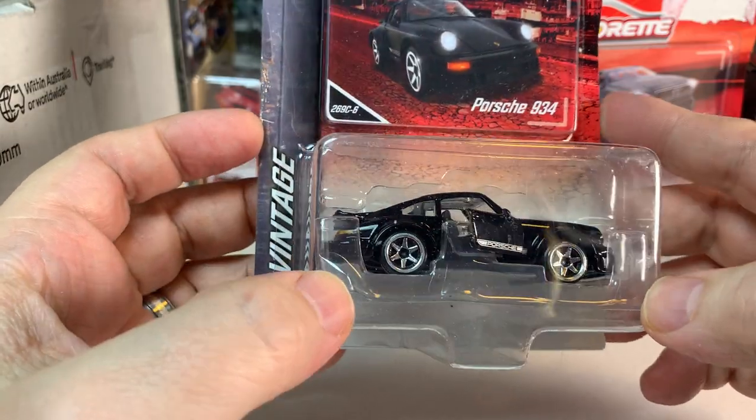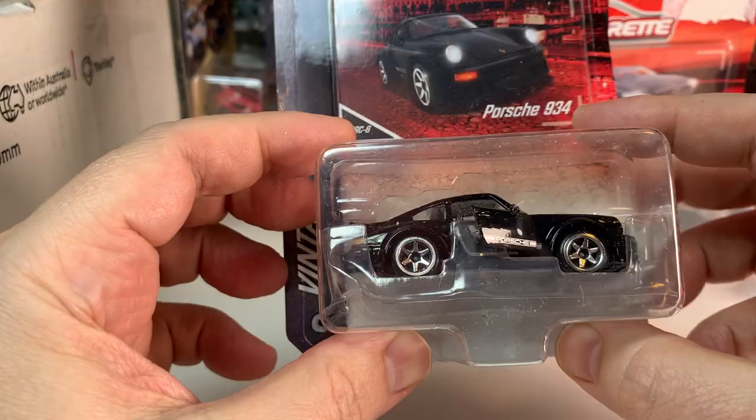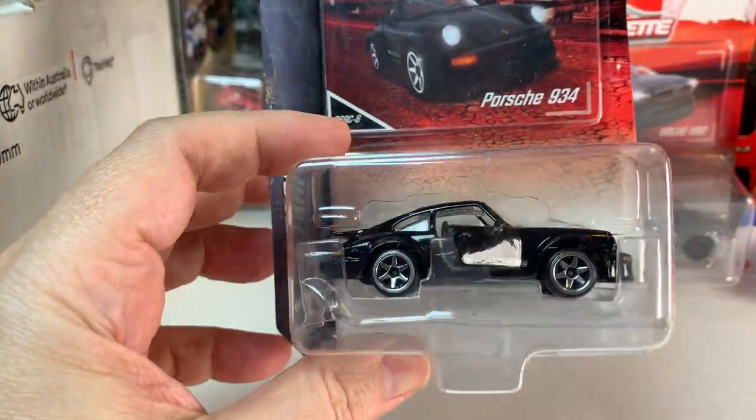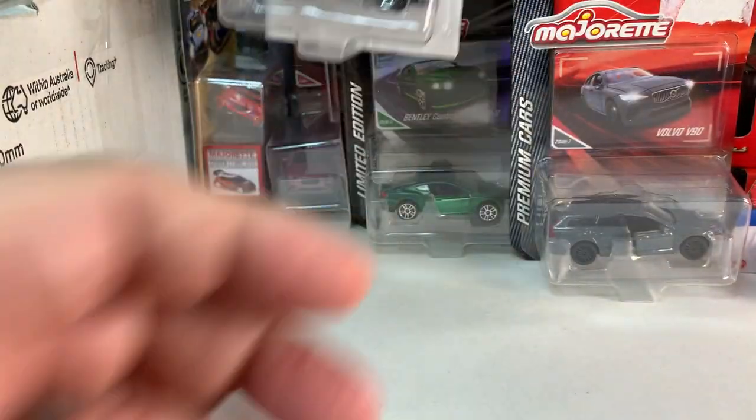We have a Porsche 934 in black. This is awesome — I have not seen this one either. I have several versions of the 934 casting, but I have never seen this one. That's very cool.